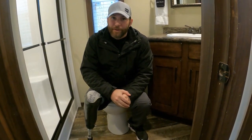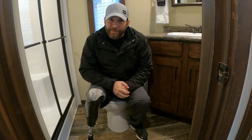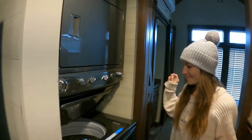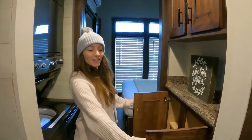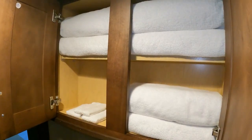Shout out to our friend at Matt's RV Reviews — this toilet is a prime pooping position. And guess what? They have a full washer and dryer setup, and the drums are huge. There's also storage space and your towels right there.